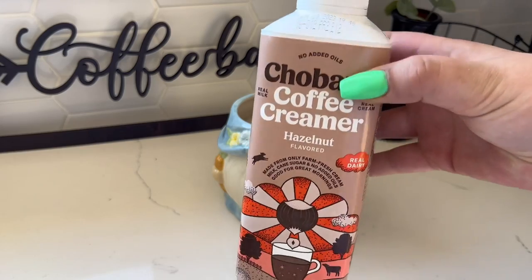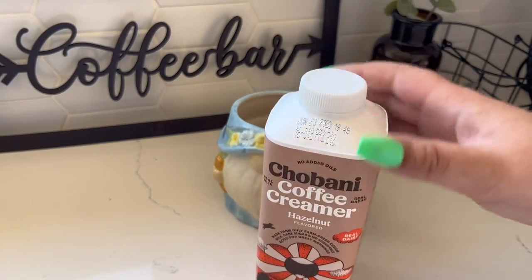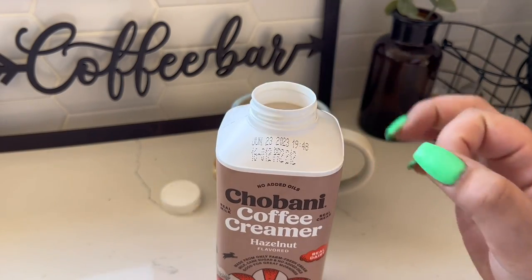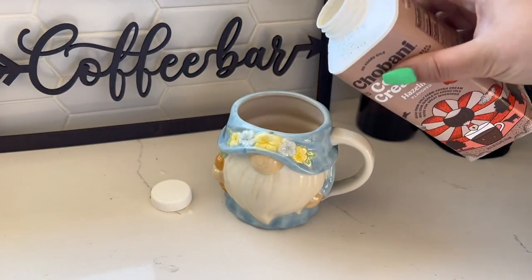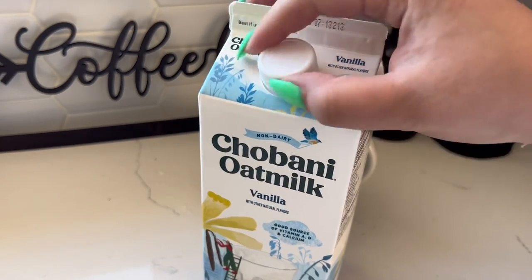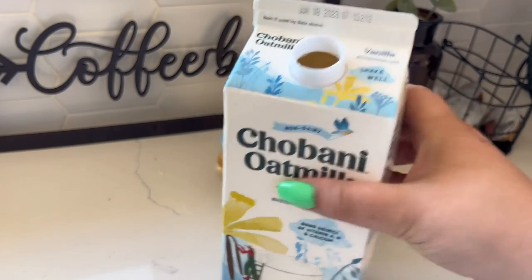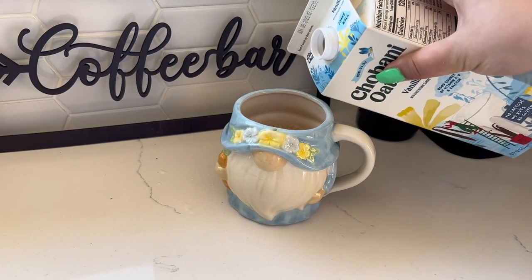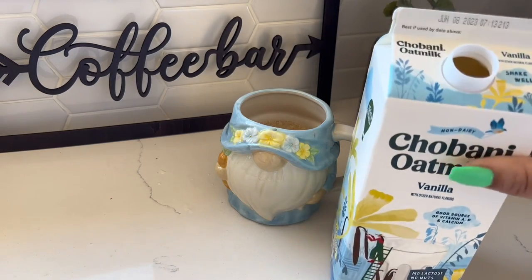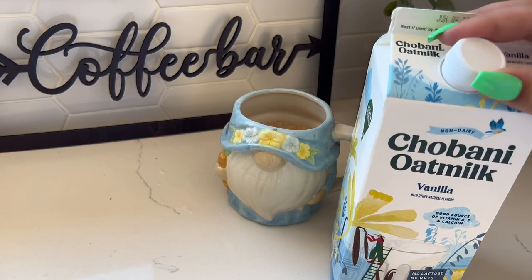I've been drinking this hazelnut creamer from Chobani — it is so good, you can get it at the store. Then I always add a little bit of oat milk just because I don't really like my coffee to be piping hot. I'm more of a just down it kind of person.